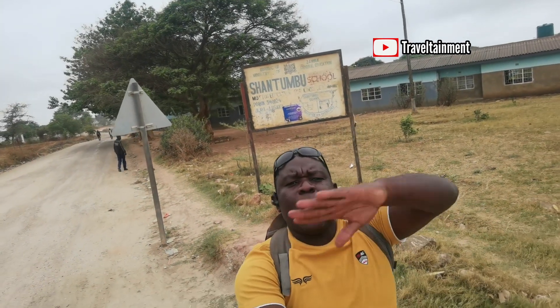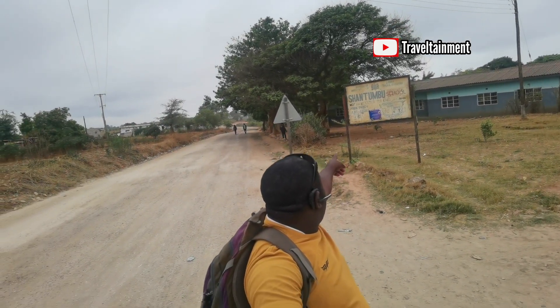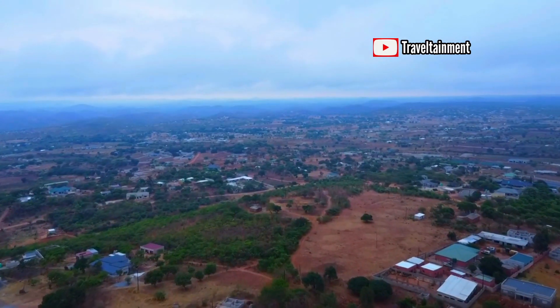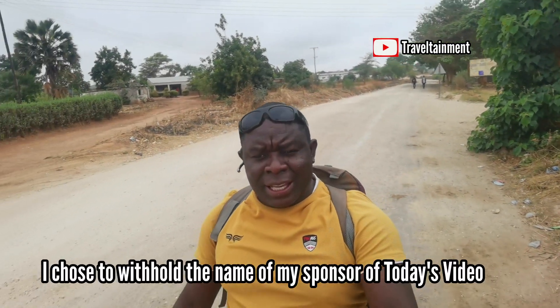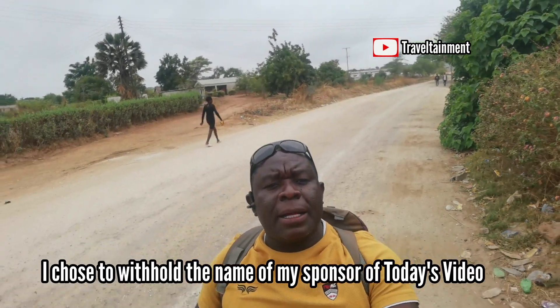What's up guys, welcome back to my channel. This is the Shantumbu Combined School — a school from grade 1 to grade 12. In today's video I'll be showcasing the Shantumbu area. I've never made a video about this area before. Somebody from the US sponsored me to come on this trip to showcase how Shantumbu looks. If you're new on my channel, subscribe, turn on the bell notification, and give this video a thumbs up.